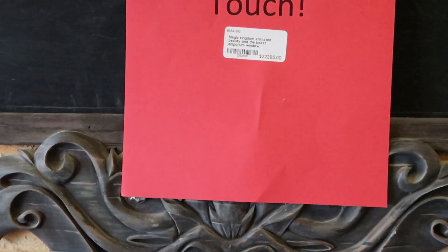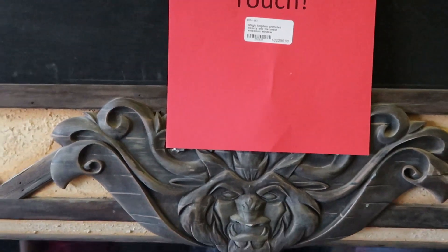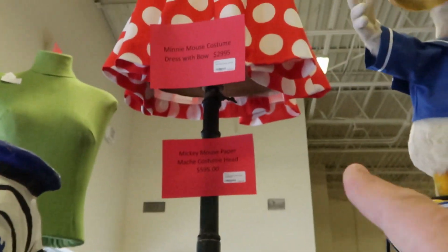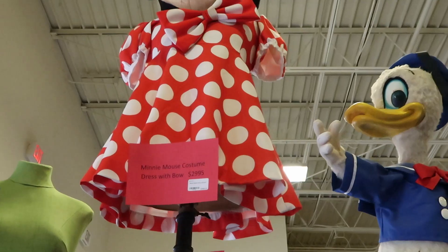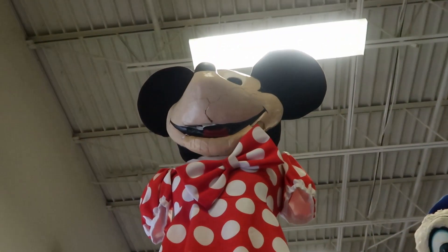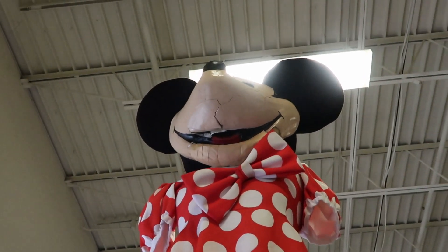So upon entry, the first new thing they have is from the Magic Kingdom animated Beauty and the Beast Emporium window — check this out! LeFou — very neat. The price of that is $22,295. They also have a Mickey Mouse paper mache costume head; look at that — that is $595.